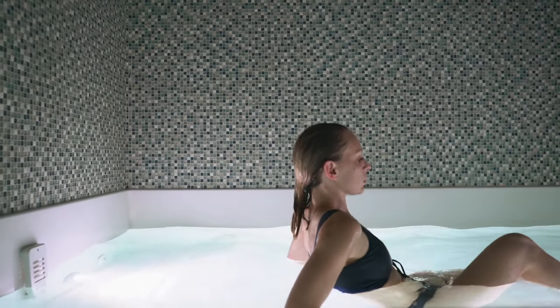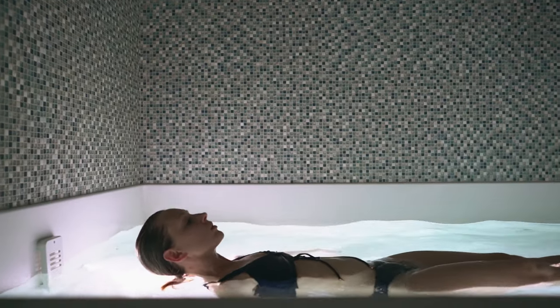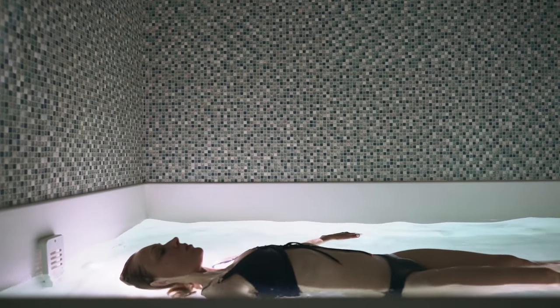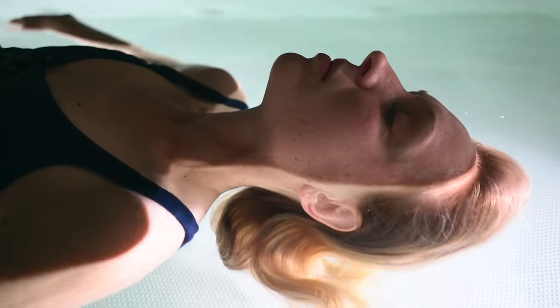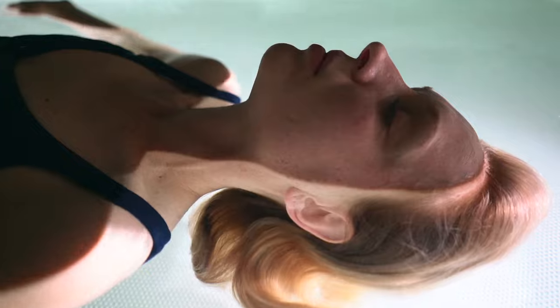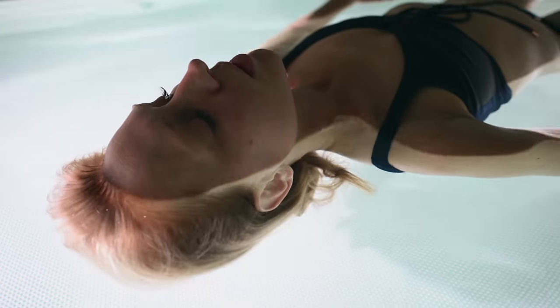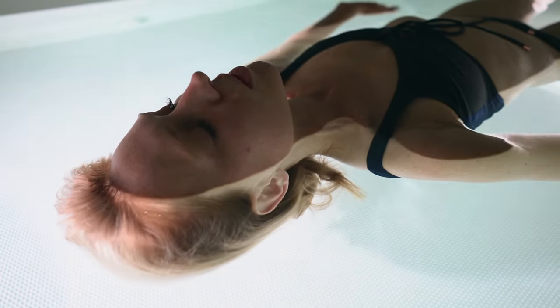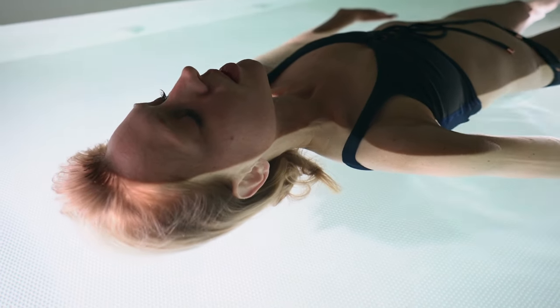As you lie back in the tank, water will pop you up and you will be floating effortlessly. Once you are comfortable, it is important to relax your neck. Because your brain is not used to being able to float, it may try to hold tension in your neck to keep your head up. If you have a neck injury, there is a pillow that can be put behind your head. Otherwise, we don't recommend you use a pillow as the goal is to fully release tension as you relax into your float.